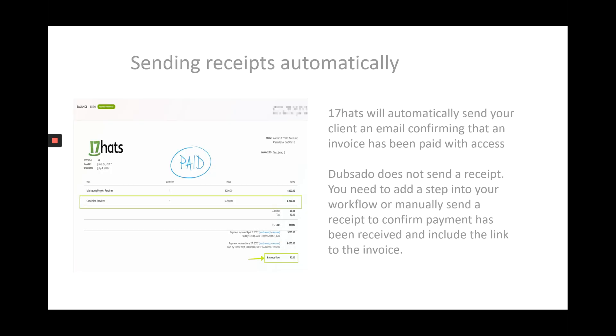In 17hats, when a client pays an invoice, they automatically receive an email notification that they have paid, with access to their invoice. Dubsado doesn't offer that. If you want to send a receipt to confirm that you have received payment, you have to do it as part of a workflow. I think that's a huge difference because it would be lovely if Dubsado just sent a receipt to let your client know that you've received the payment without having to add it in as another step within the workflow.